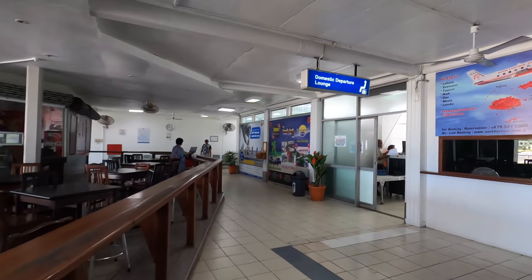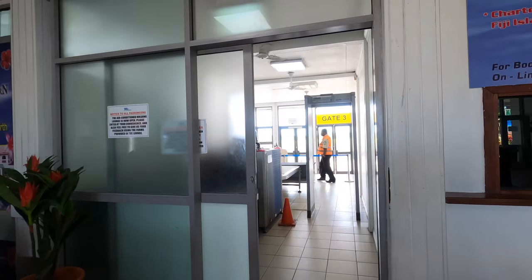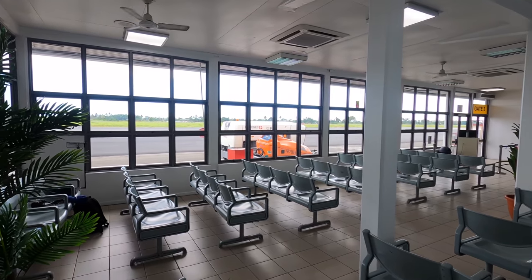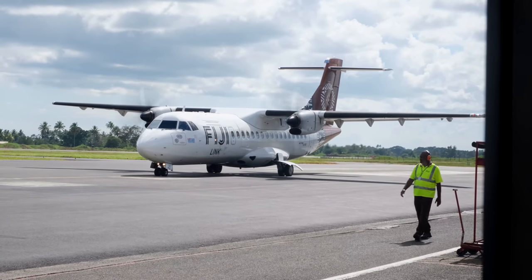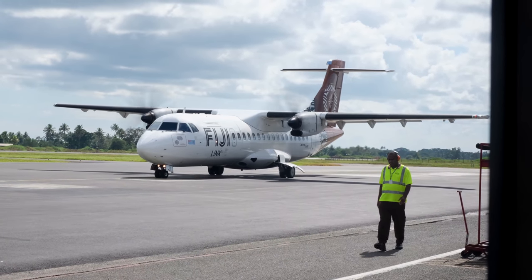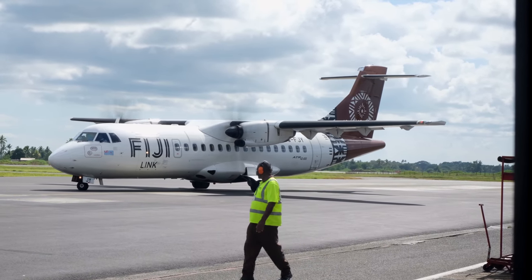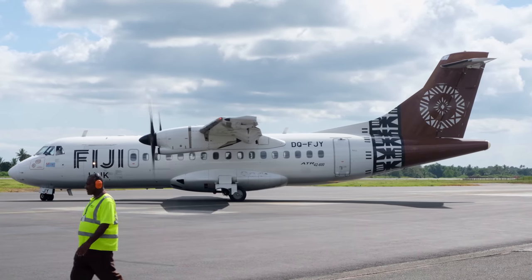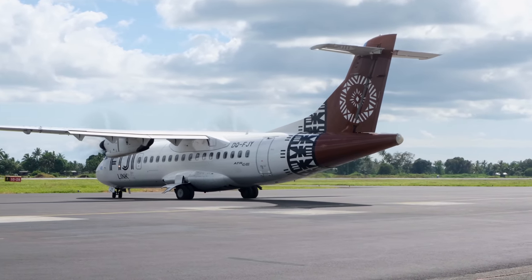Next up I was off to the domestic departure lounge through security, where I waited for my aircraft and enjoyed the air show. Here's an ATR-42, which is the larger aircraft that they also fly on the same route. I'll be uploading a video on board its slightly longer brother, the ATR-72, next week, so make sure you're subscribed to my channel. In this trip I also flew on Fiji's new A350 and their A330, so those videos are also on my channel.